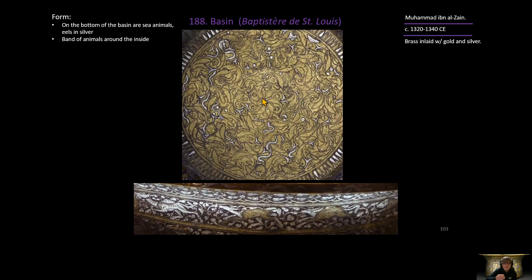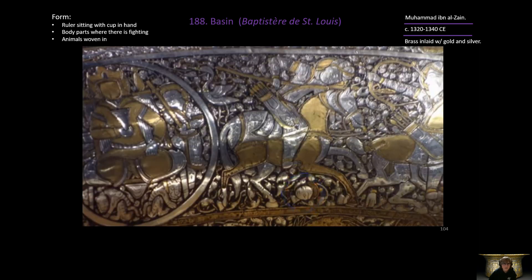On the inside there is a small band running along the interior featuring animals — a camel, antelope, and possibly an ibex. Then on the inside, a large band runs along the top showing a ruler seated and holding a cup. Nearby, another figure on horseback fights with a quiver of arrows and a spear, and below that are a decapitated head and a hand — very intense fighting imagery.